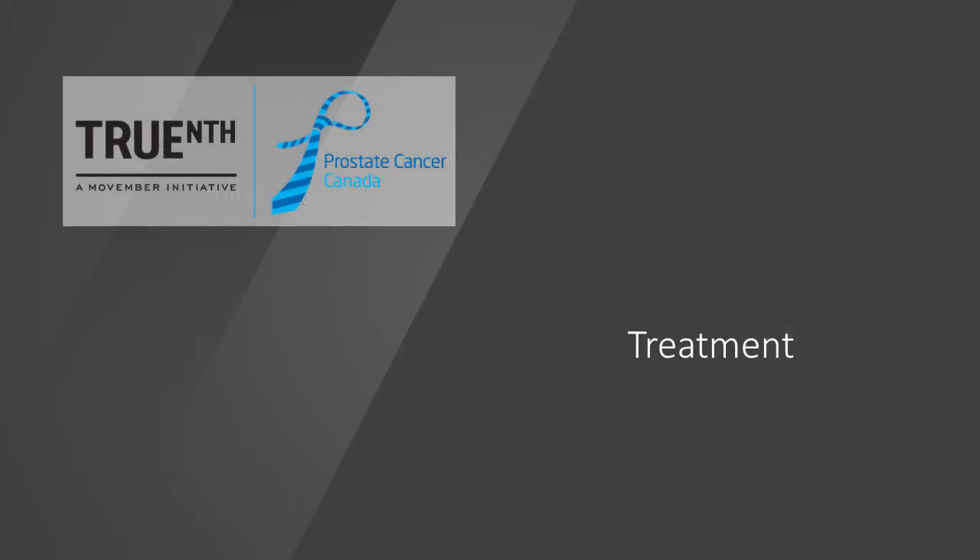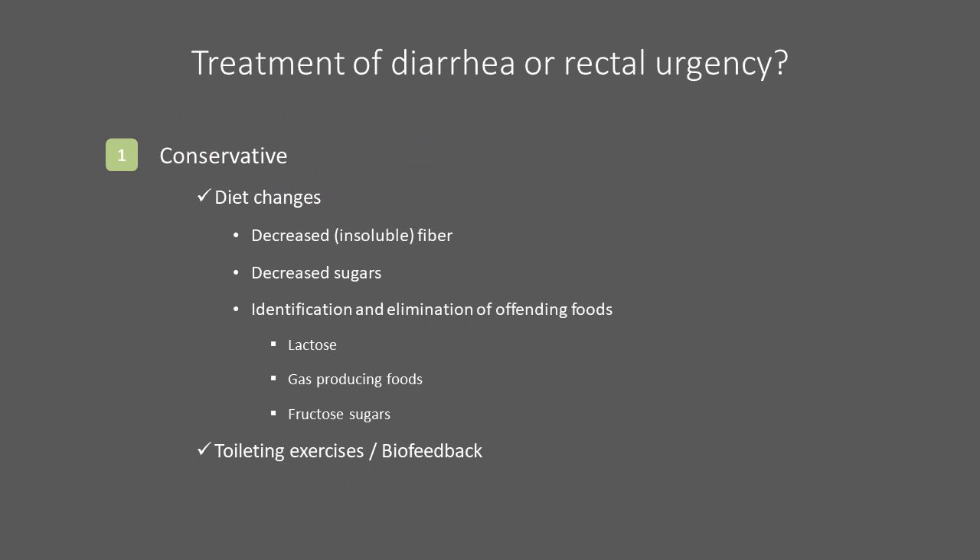In the final section, we will discuss some of the treatment options available to manage bowel changes following radiation treatment. Potential treatment options for diarrhea and rectal urgency generally start with conservative, easy-to-tolerate therapies. Decreasing insoluble fibers, like vegetables, oat bran, and whole grains, can slow the transit of stool. Decreasing intake of sugar can reduce the amount of undigested sugars, which potentially add to gas and diarrhea. A food diary can help identify problem or trigger foods. Common trouble foods include those high in lactose, like milk and ice cream, gas-producing foods, and foods high in fructose. Like physiotherapy for the rest of the body, there are specific toileting and biofeedback exercises which can potentially help with rectal urgency.